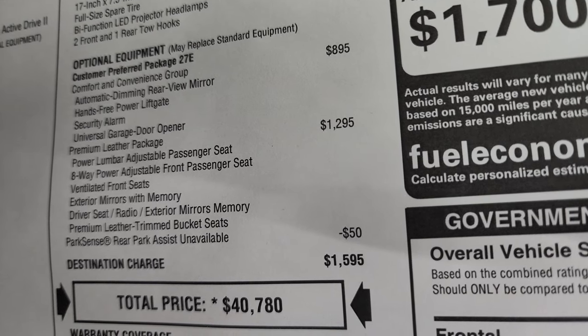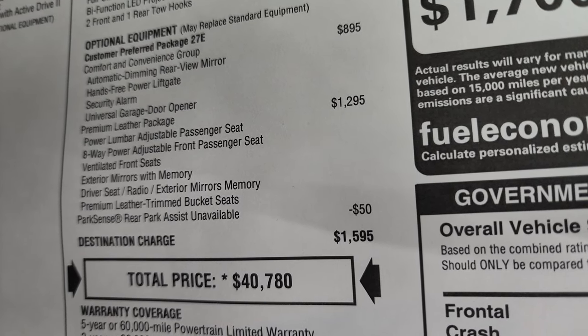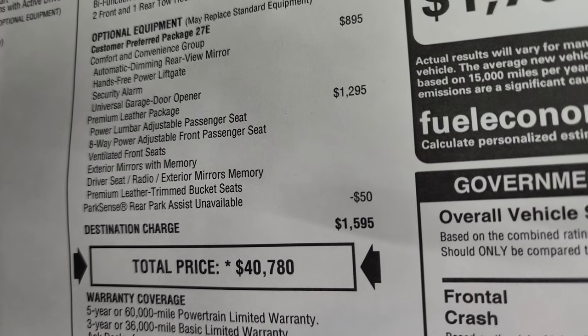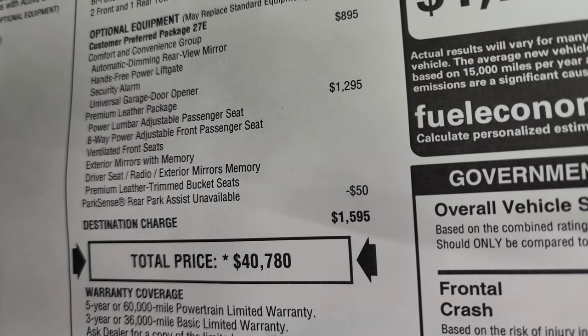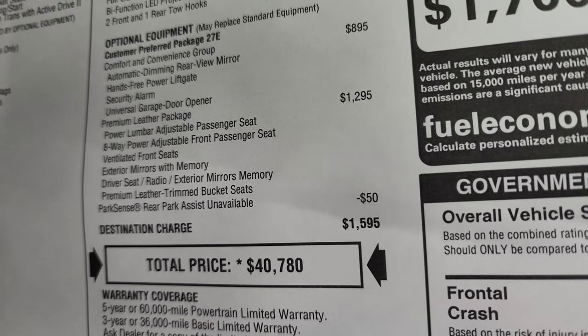The Premium Leather Package is a $1,295 option. It gives you the power lumbar adjustable passenger seat, 8-way power adjustable front passenger seat, ventilated front seats, exterior mirrors with memory, and the premium leather-trimmed bucket seats. The ParkSense rear park assist is unavailable, so you get a $50 discount on that.